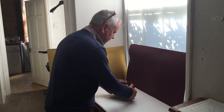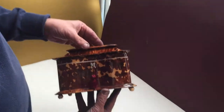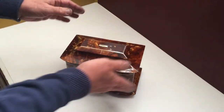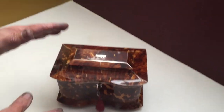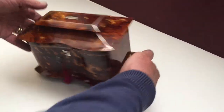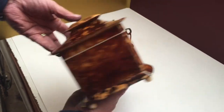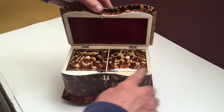This is a lovely example of a sarcophagus tea caddy, dates to about 1830. Unusual breakfront — very unusual curve, you never normally see that. It's pewter inlaid, beautiful piece of shell, and it's in lovely condition.